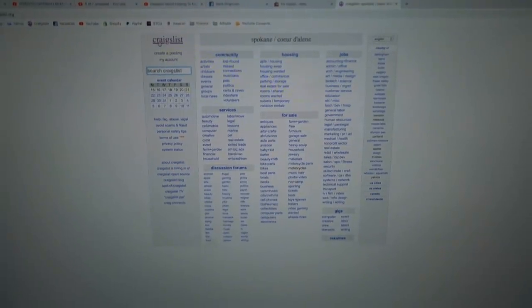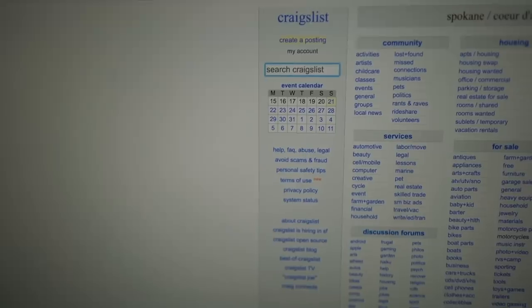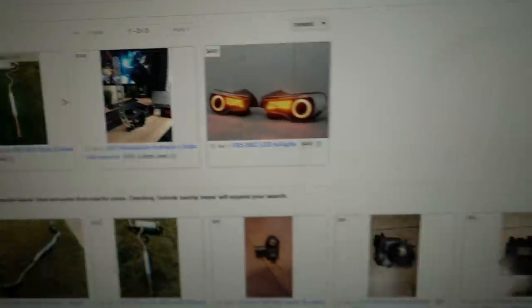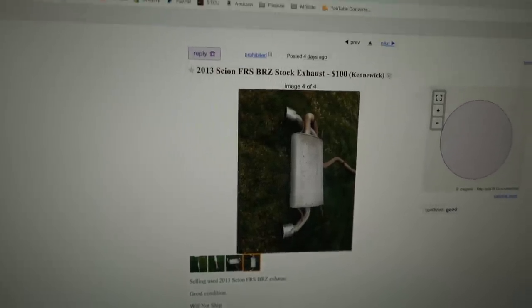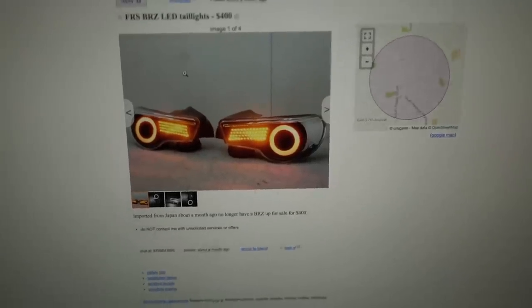Let's head down to the computer in the office. The main thing I'm looking for today is stuff related to cars I currently own — STI parts, EVO parts, and FRS parts. I'm searching the local Spokane Craigslist. First up, let's try to find some FRS or BRZ parts. I'll click on auto parts — there's some stock exhaust here. I probably can't make money on a stock catback. There are also some LED tail lights, but I don't think I can make much money on those either.